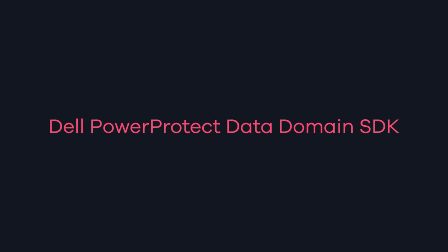Hello, my name is Michael Steff, Director of Product and Ecosystem Strategy at Commvault. We have exciting news for the Commvault platform. Commvault now utilizes the Dell PowerProtect Data Domain SDK.